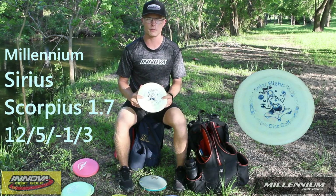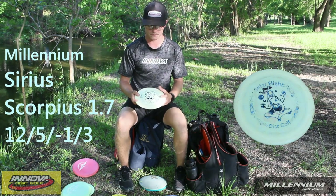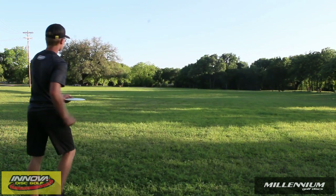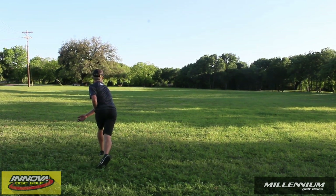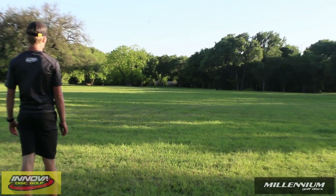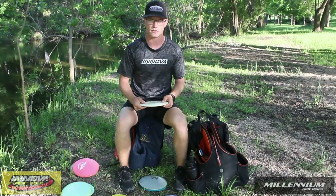The next one was given to me from a good friend in San Antonio — his name is Toby Leslie. Very happy he gave me this disc. It's the 1.7 Sirius run — a little bit more overstable than the last Quantum Glow. It doesn't have a whole lot of glide, but it's just really a touch more stable than the other Scorpius.